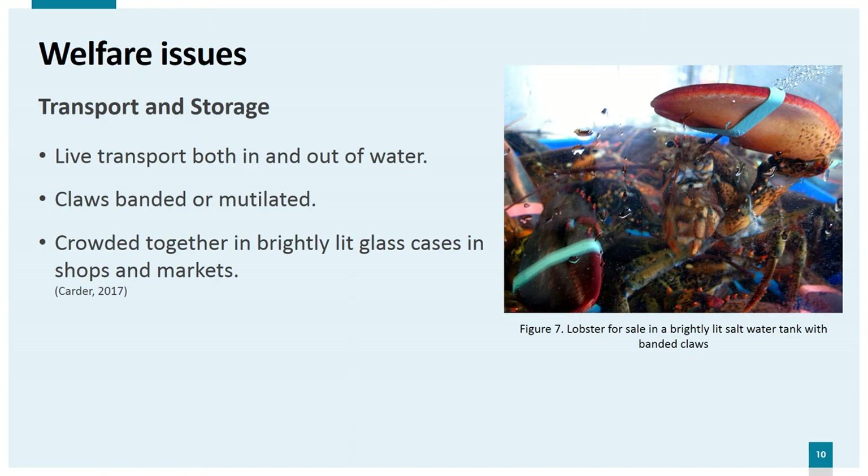Live crabs and lobsters are often transported for days out of water with their claws bound or mutilated. They are sent to markets, shops, restaurants and homes where they are kept in entirely unsuitable conditions. Both lobsters and crabs can be bought mail order — for example from Amazon — and sent through the post. Although they can survive in a moist atmosphere for several days, this treatment may be causing stress as well as respiratory distress. In markets and shops they are often displayed in very unnatural and stressful environments. A paper by Cader in 2017 suggests that a lot more research is needed in this area.